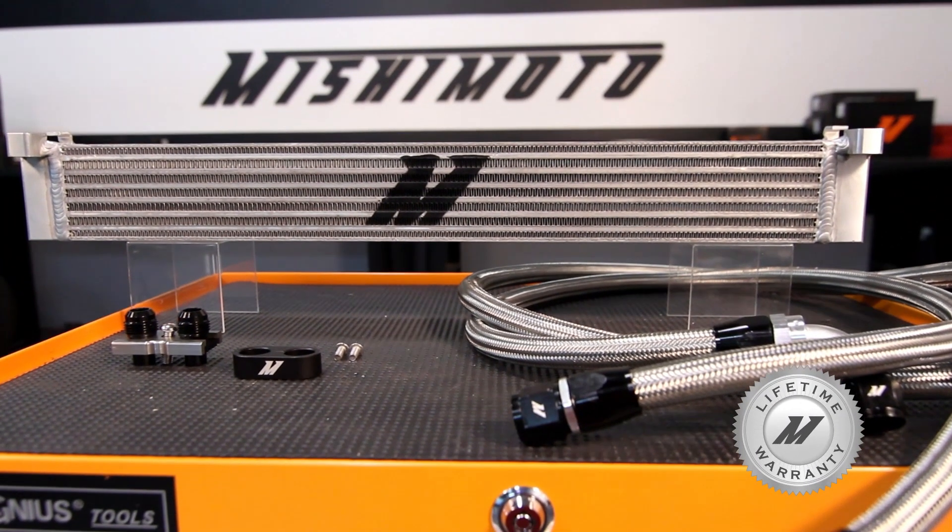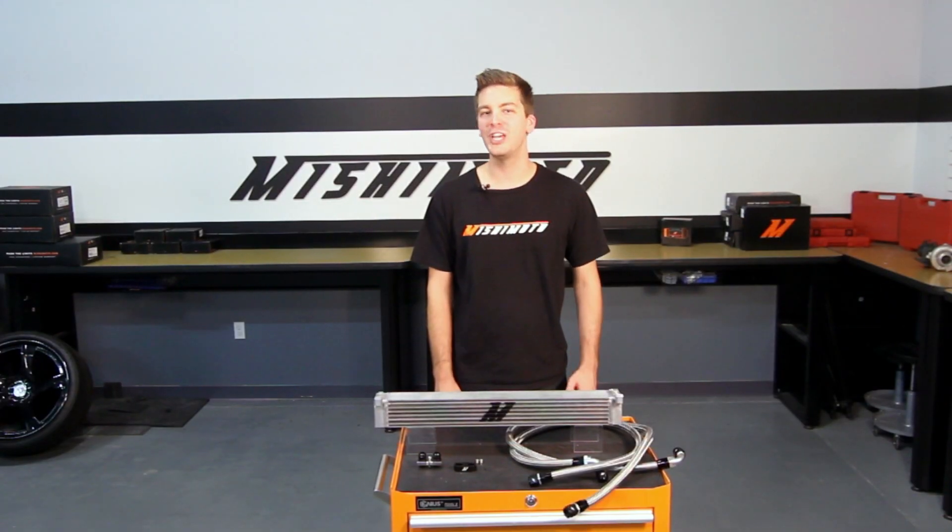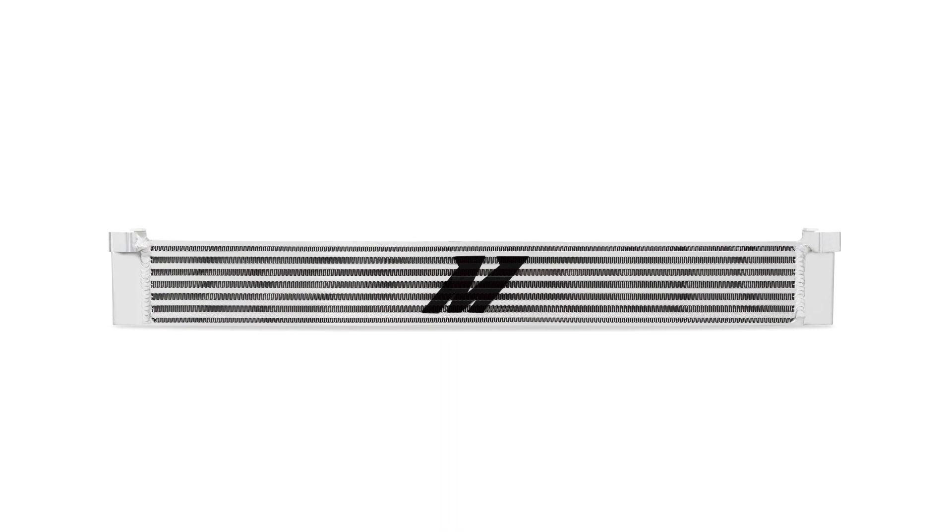Backed by the Mishimoto lifetime warranty that you know and trust, there's no better way to keep your M3 running safe and cool than with the Mishimoto Direct Fit Oil Cooler Kit.